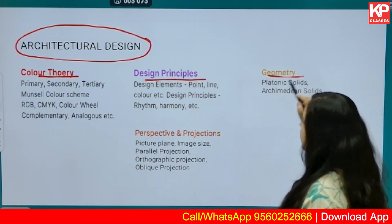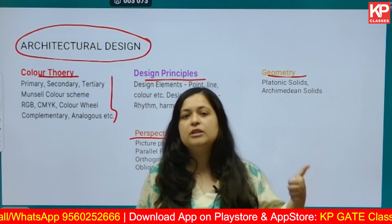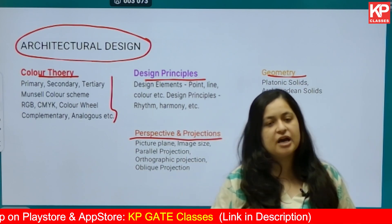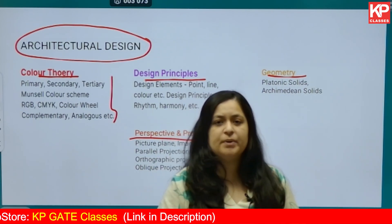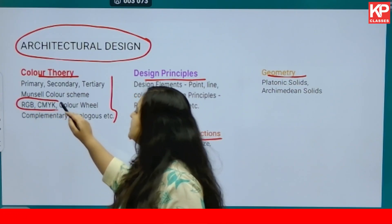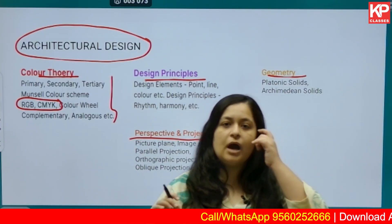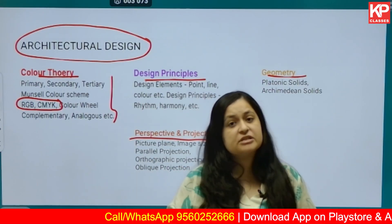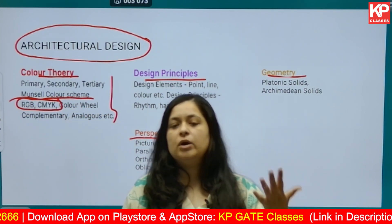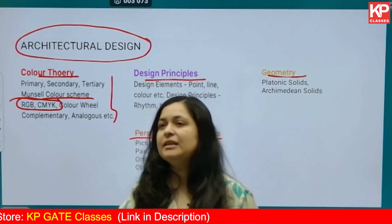Under color theory, study the 12-part color wheel, then read into primary, secondary, tertiary, analogous, complementary, split complementary, triadic, and tetradic colors. Once you have a basic understanding, move on to RGB, RYB, and CMYK color models — what they are, where they are used, and the difference between digital and physical forms of color. After that, look into the Munsell color scheme — understanding the Y-axis, radial axis, chroma, hue, and saturation.